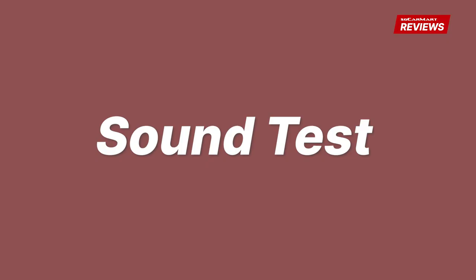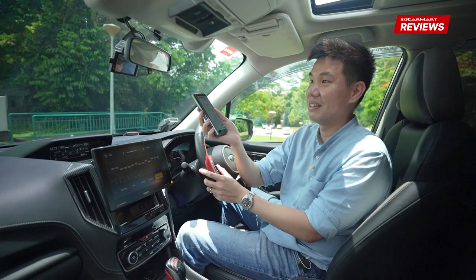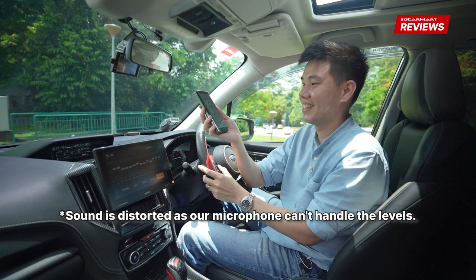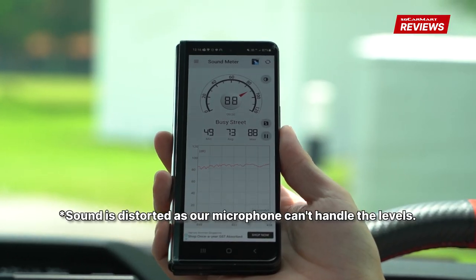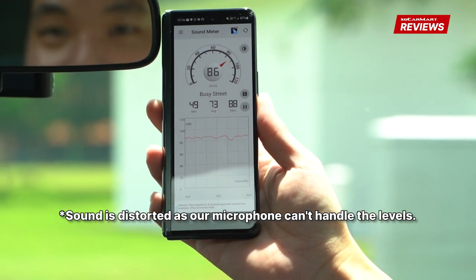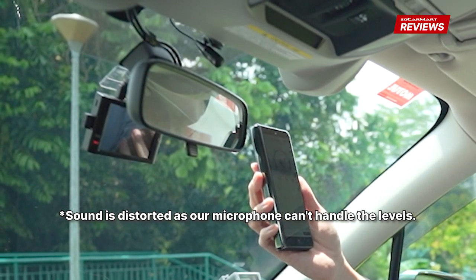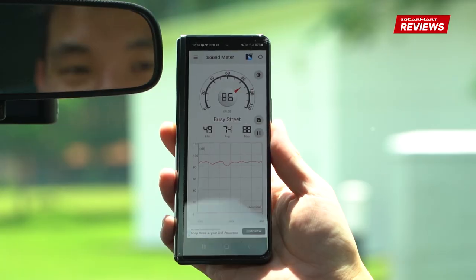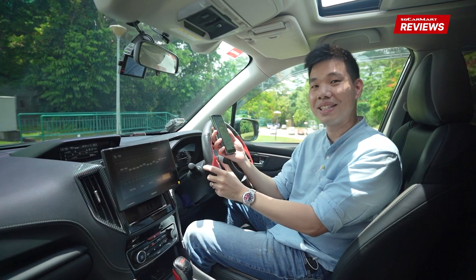Sound test! My rear view mirror is shaking! Suffice to say, it will go pretty loud and the music won't be distorted — I can't even hear myself think now.